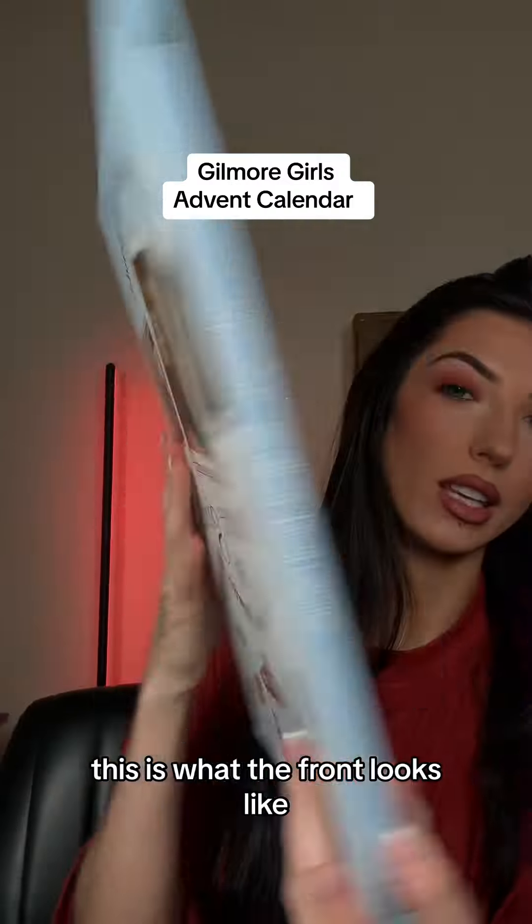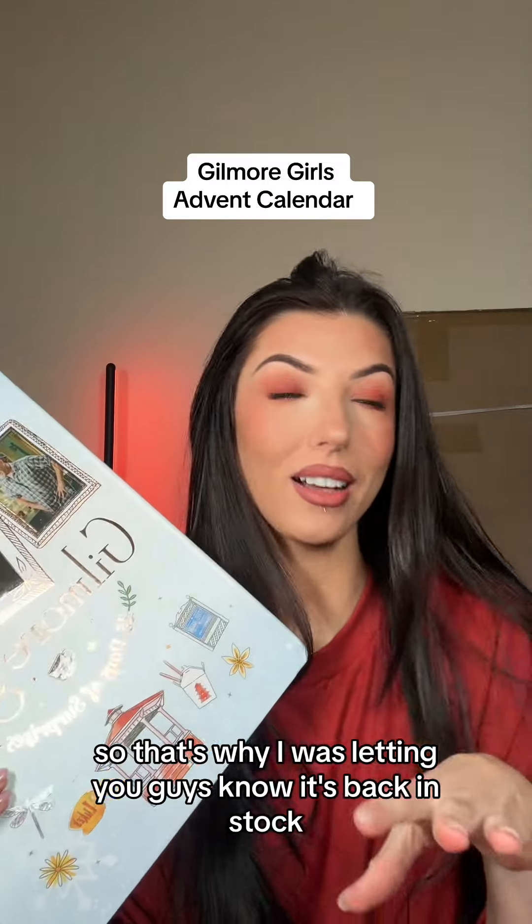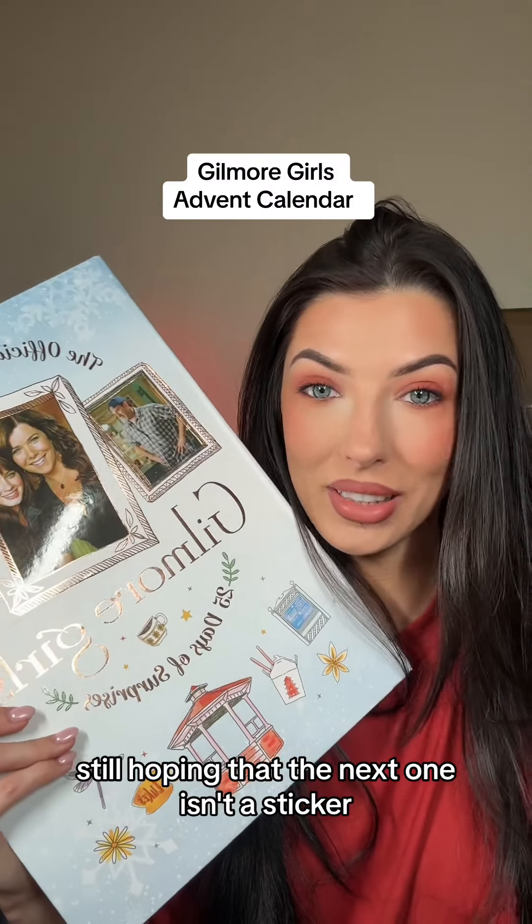This is what the front looks like, this is what the back looks like. It was sold out for two days, so that's why I was letting you guys know it's back in stock. We have 25 days to go through so we still have a lot more to cover — just hoping that the next one isn't a sticker.